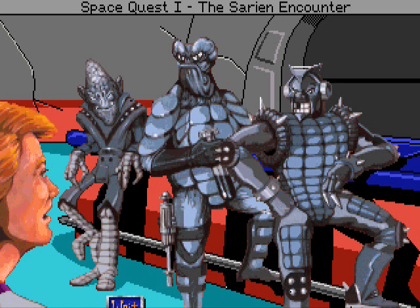Well, looky here. If it ain't mister 'look at me, I'm in VGA.' What's the matter? Monochrome not good enough for ya? What's this? 256 colors, all for one little bitmap wimp? What a waste of VGA. Hey, fellas — I bet I can toss them all the way out from the bottom of the stairs. Bet your nails.